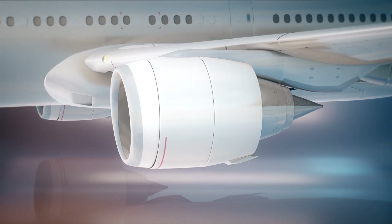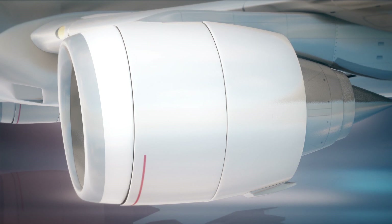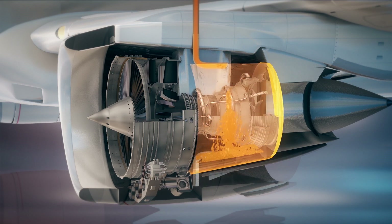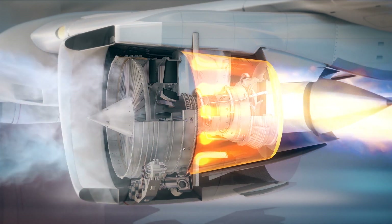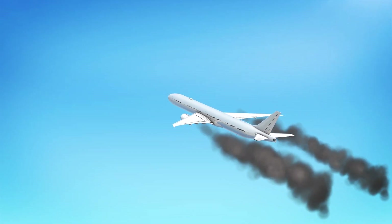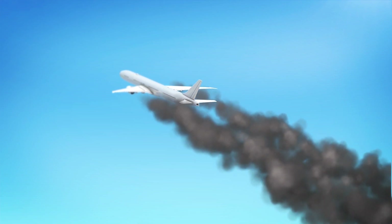Currently, jet engines, like less powerful turboprop engines, use a highly flammable fossil fuel called kerosene. Kerosene is made from oil and is injected directly into jet engines, where it explodes, heating and expanding air that has been compressed by the engine. This explosive process creates enormous thrust, which pushes huge airplanes forward at very high speeds.